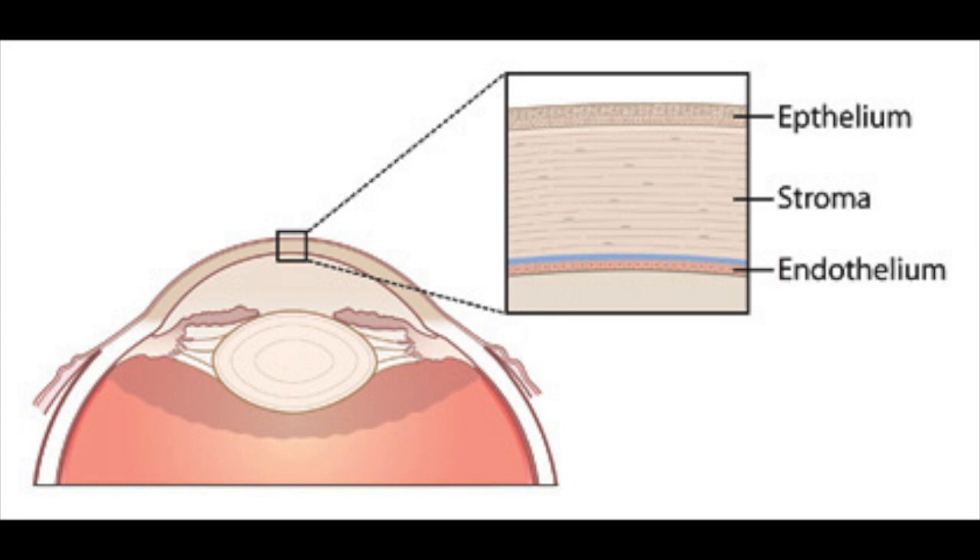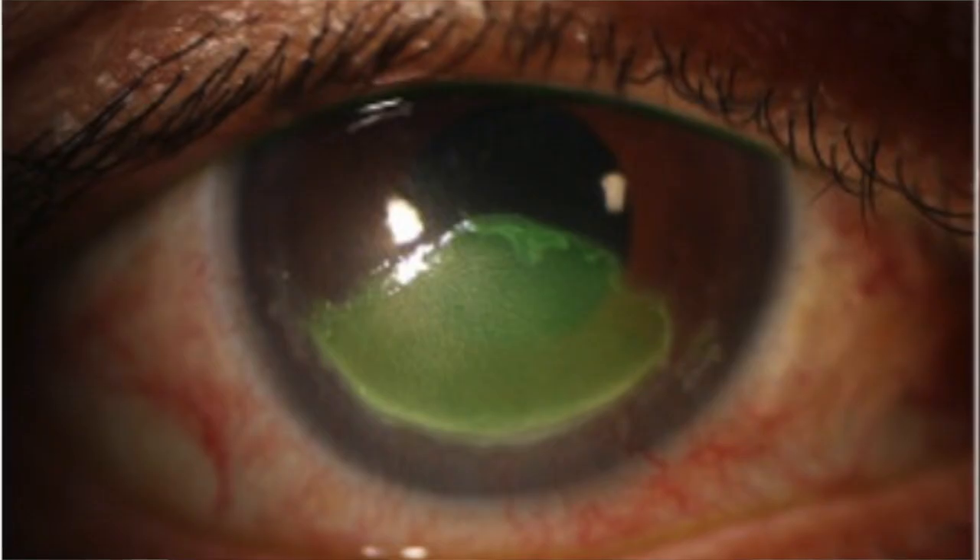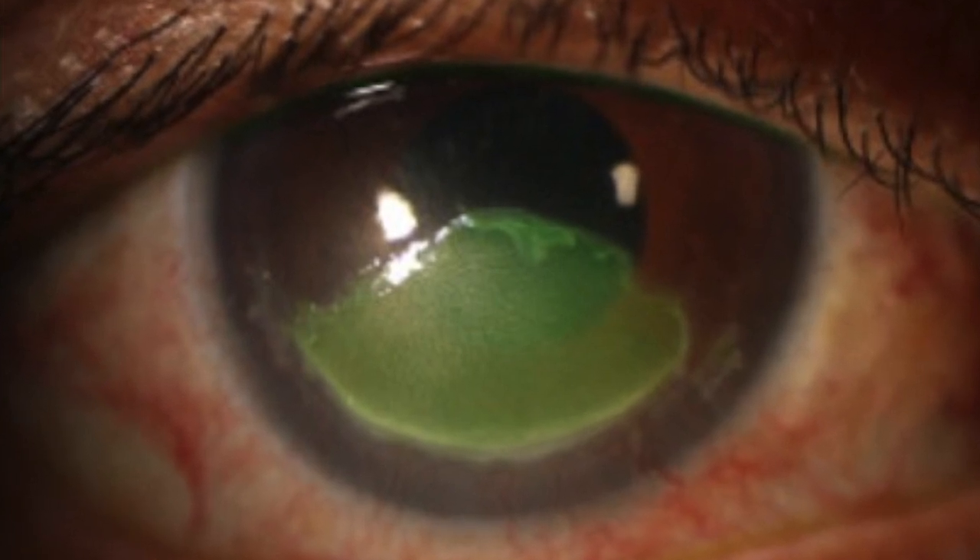The top or outer layer of the cornea is the epithelium. This is a layer that is about five to seven cells thick, behaves like skin cells, and is constantly being produced. When you have a scratch on the eye or a corneal abrasion, there is loss of epithelium. Right under this layer are the corneal nerves, which is why a scratch on the eye can hurt so much.